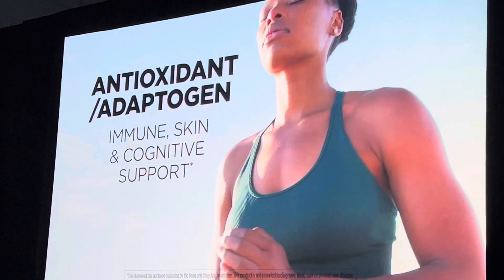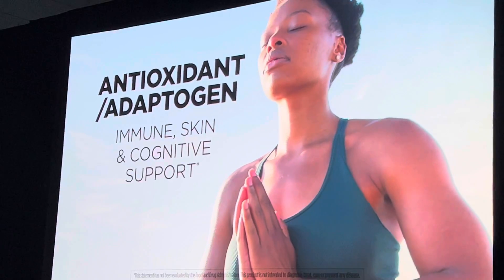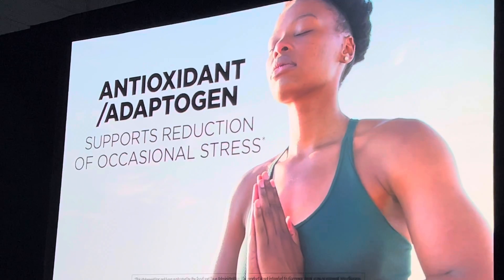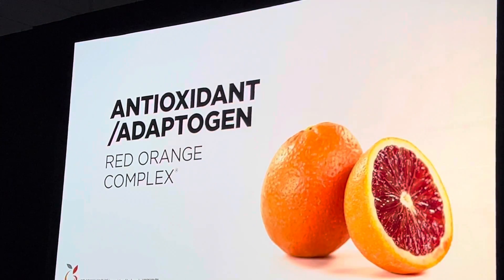Our scientifically backed antioxidant adaptogen provides optimal support for immune and skin health, cognitive function, and overall antioxidant capacity. It helps reduce oxidative stress and supports the reduction of occasional stress. Its key ingredient is patented red-orange complex.